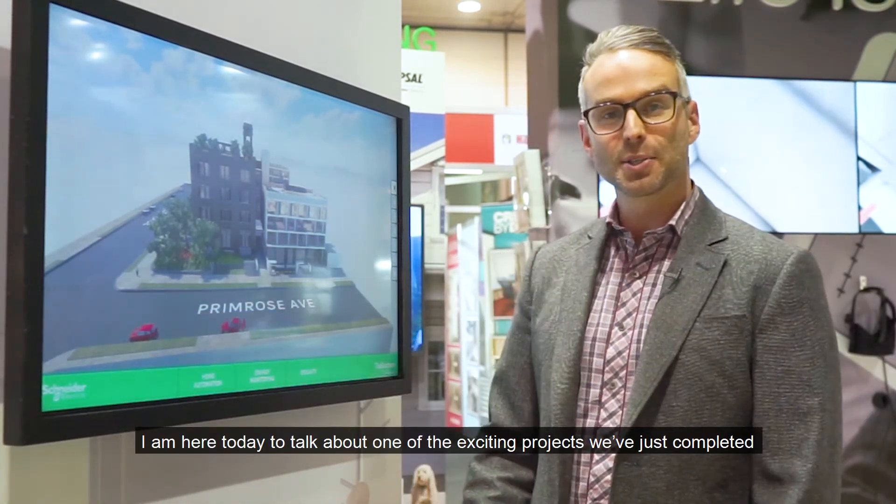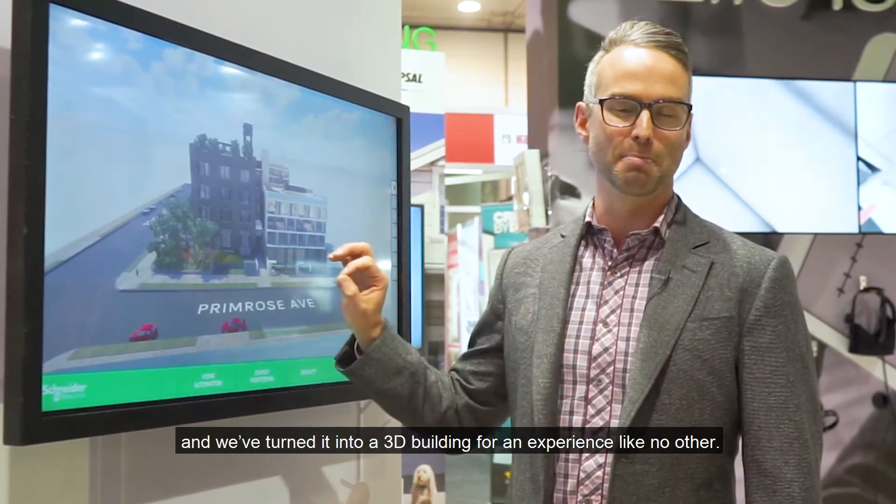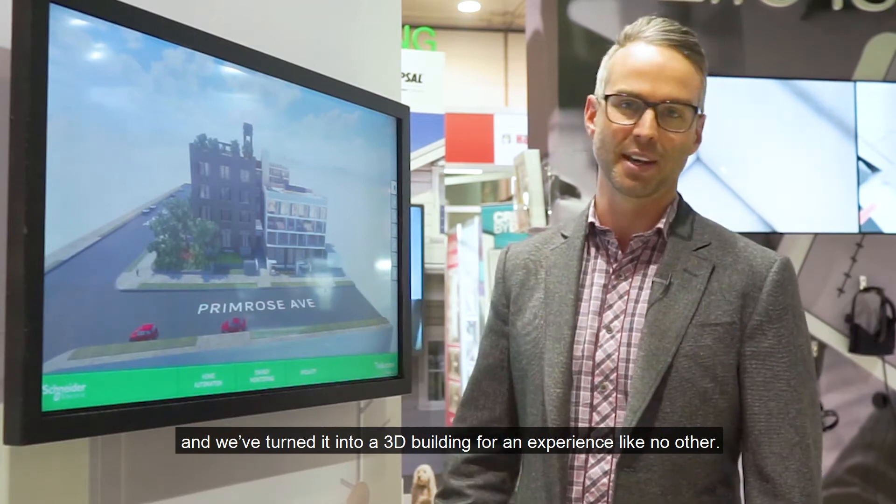Hi everyone, my name is Ben Green, I'm the director for SmartSpace Schneider Electric Australia. I'm here today to talk about one of the exciting projects we've just completed, and we've turned it into a 3D building for an experience like no other.